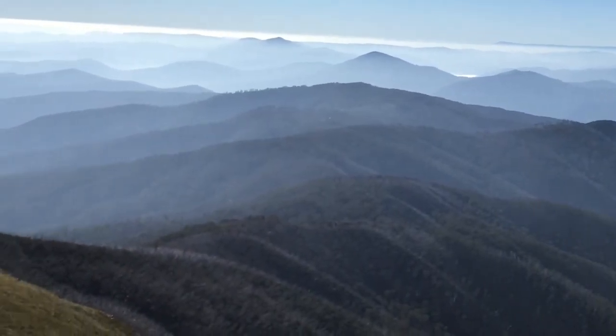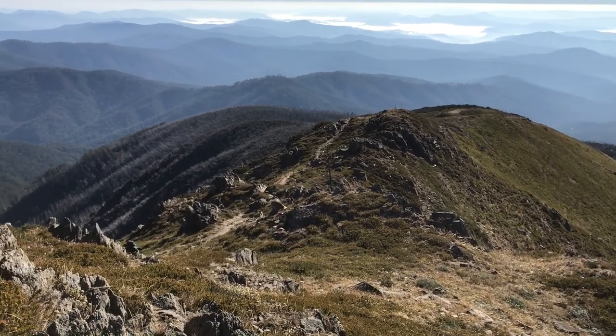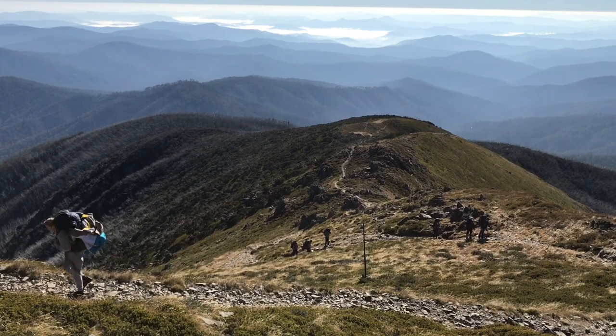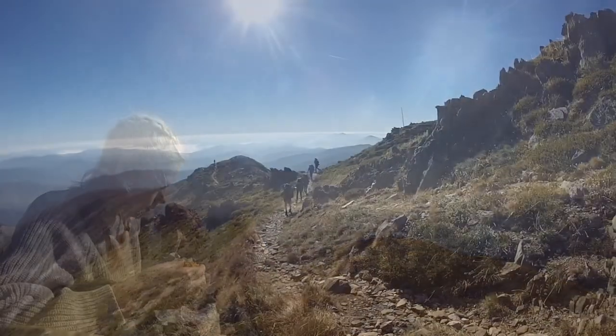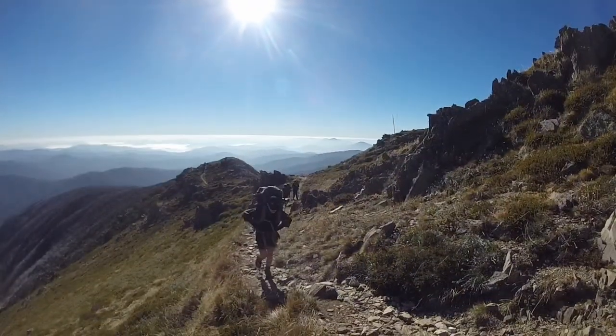We were really getting up there now. The views across the mountains were totally spectacular and seemed to go on forever. We could actually see all the way to the New South Wales mountains and Mount Kosciuszko in the far distance. Trekking up the steep and rocky trail was really tough and we took it pretty slow, stopping quite a lot to snack and take in the amazing view.